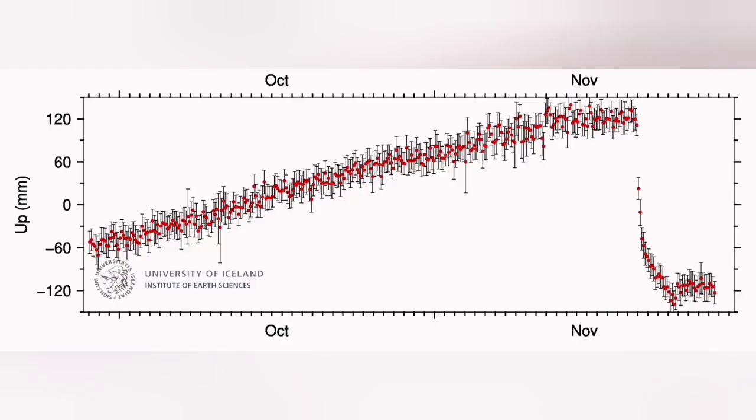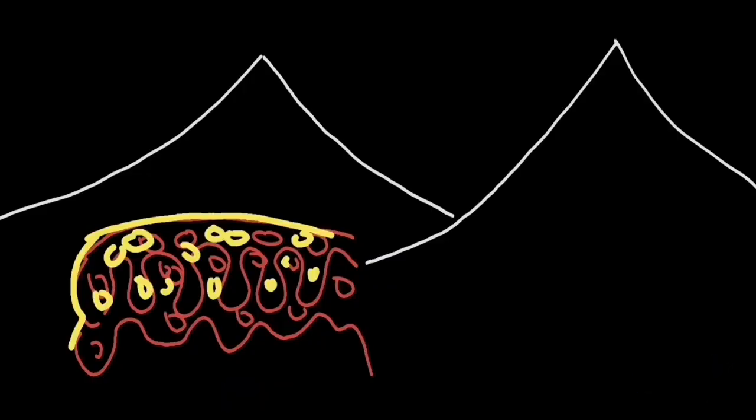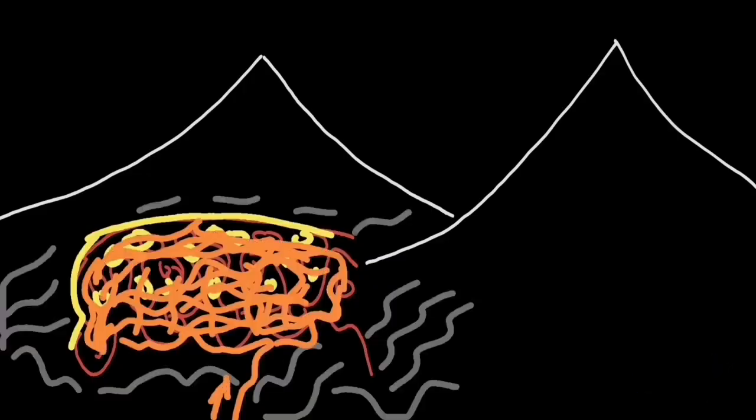It took more than two months to build up enough magma under the ground between the rocks in the reservoir to finally erupt again this month, and the eruption was something beautiful.